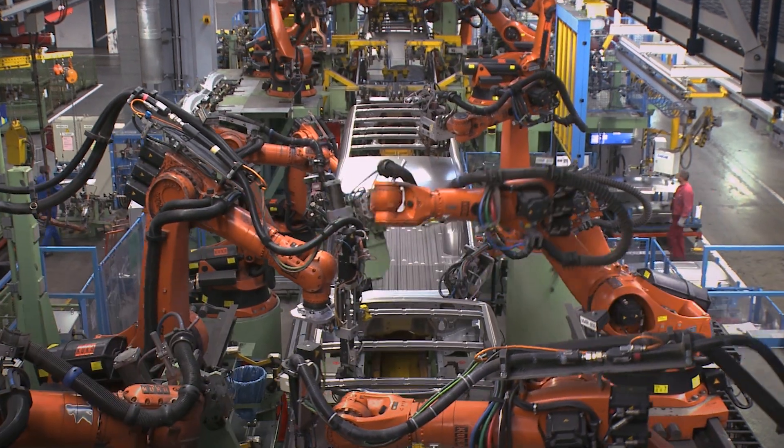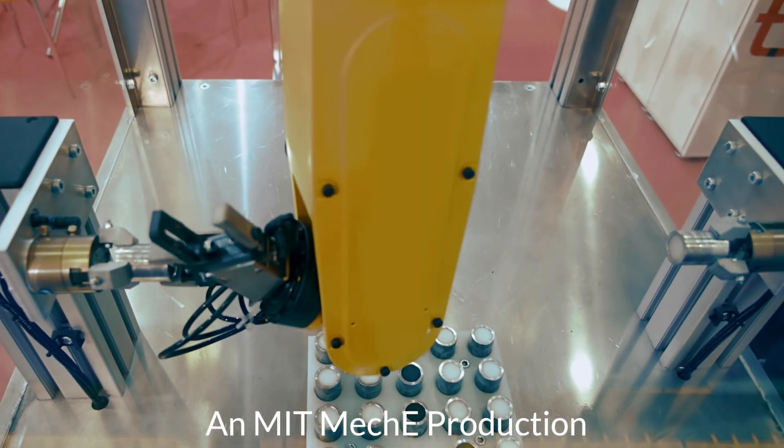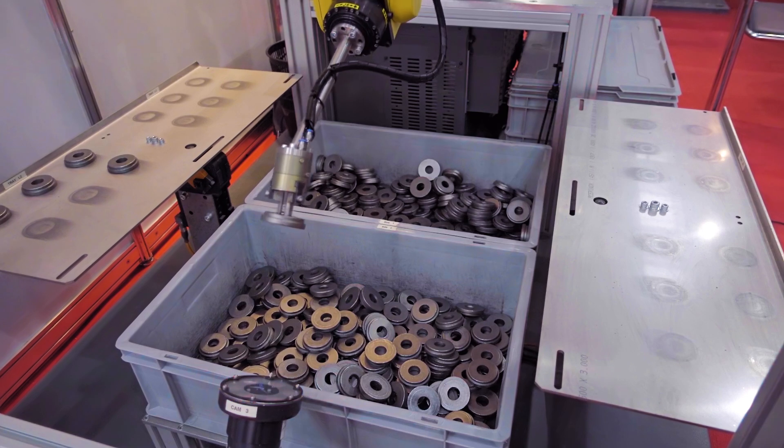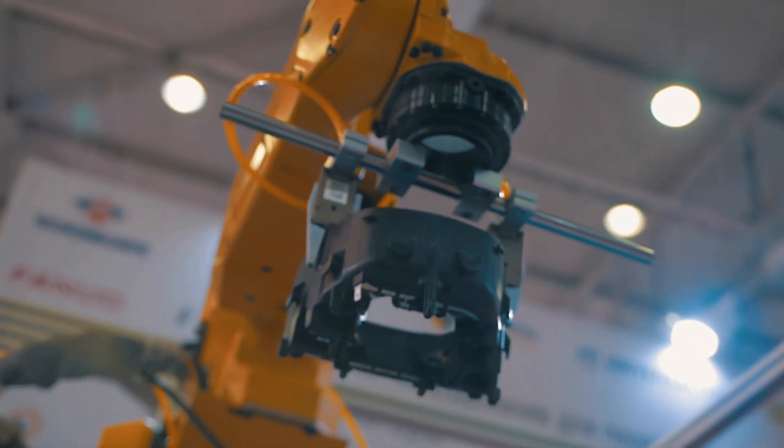Manufacturing is one of the first places where robotics has become very important and very impactful. The general paradigm is one robot is capable of doing one job interacting with one type of object, which makes it very expensive for companies to introduce new parts to their manufacturing lines.